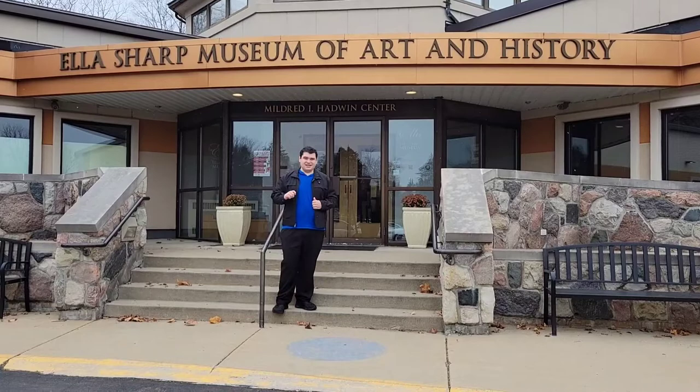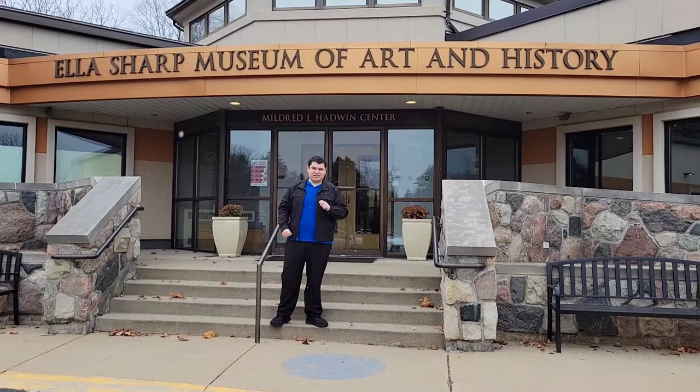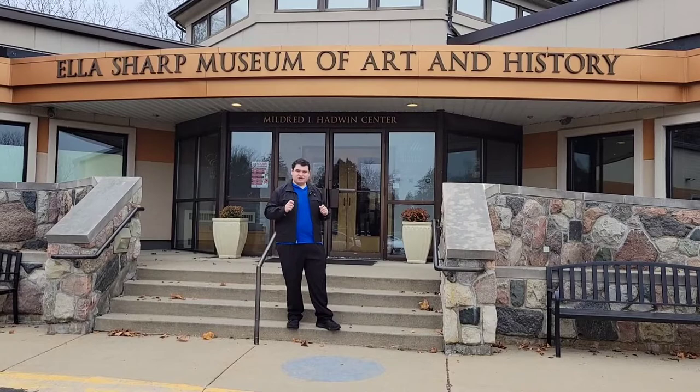Hello everybody, it's Grant Monnier, your eco-friendly artist, and I'm here today in Jackson, Michigan, at the Ellis Sharp Museum of Art and History. We are having the Horizon Art Exhibit here at the museum, where my art will be proudly displayed along with other artists who have special talents like me. I'll also be teaching a class on how people can use my art techniques to create their own eco-friendly art. Come on, let's go check it out.